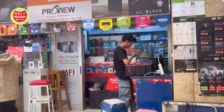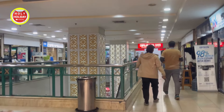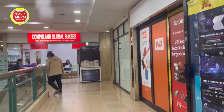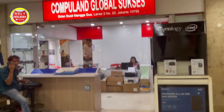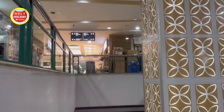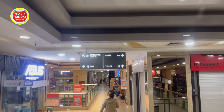Jadi memang Orion ini terhubung langsung dengan Mall Mangga 2 dan ITC Mangga 2. Ada jembatan penghubung yang menghubungkan langsung 3 mall ini. Jadi tidak perlu keluar masuk, bisa langsung diakses dari dalam mall menuju mall yang satu ke mall yang lainnya. Karena lantai 2 ini sudah menjadi lantai yang paling atas, kita kembali lagi turun ke lantai bawah untuk menuju pintu keluar sambil jalan-jalan menikmati suasana di Orion Pusat Komputer Mangga 2 ini.